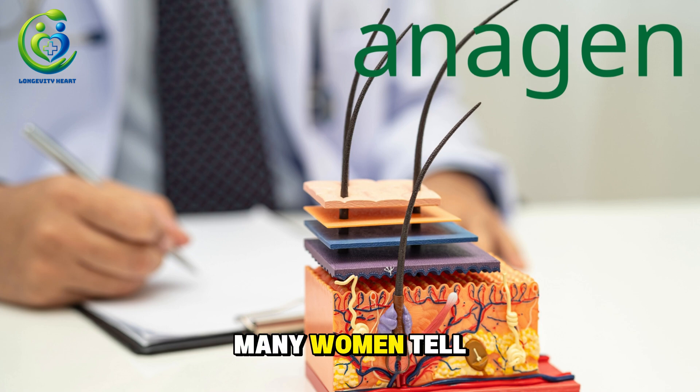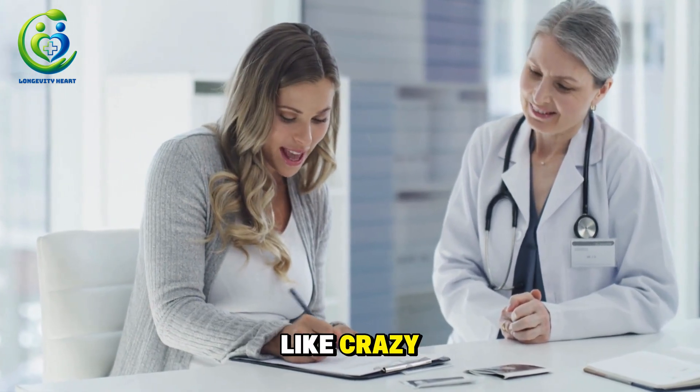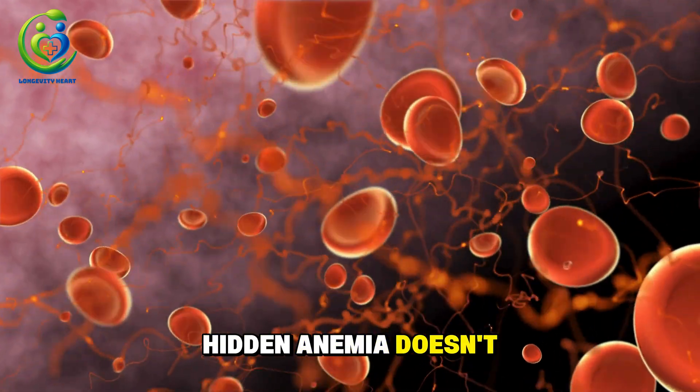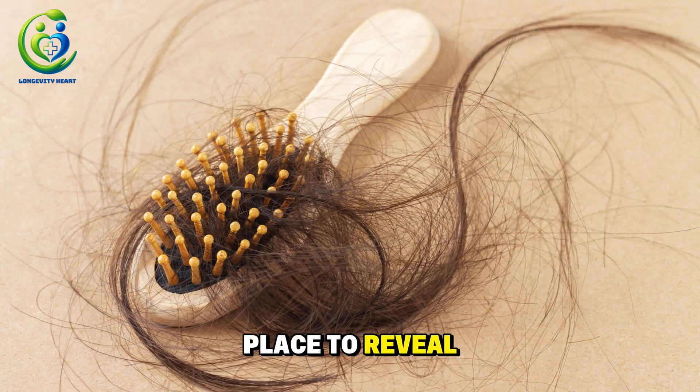Many women with hidden anemia still have hemoglobin levels that look normal on paper. That means a standard lab test at your clinic may say everything is fine, while your follicles are quietly starving for oxygen and slipping out of the growth phase. That's why so many women tell me, 'My doctor said my blood work is normal, but my hair is falling out like crazy.' Hidden anemia doesn't always show up on basic tests, and hair is often the first place to reveal the problem.